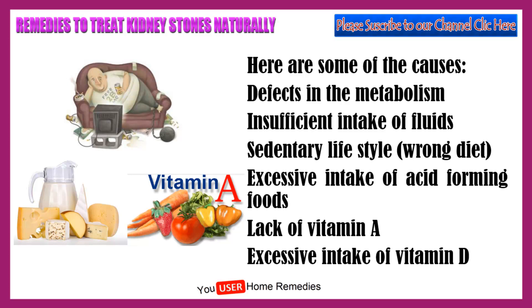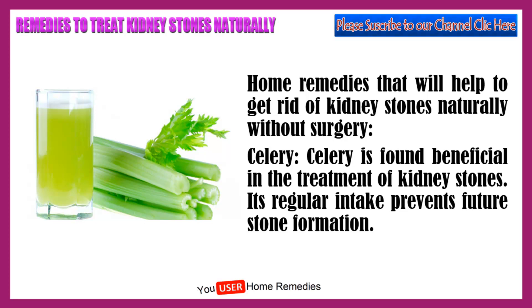Home remedies that will help to get rid of kidney stones naturally without surgery. Celery is found beneficial in the treatment of kidney stones. Its regular intake prevents future stone formation.